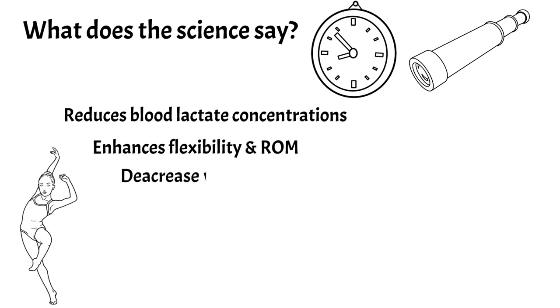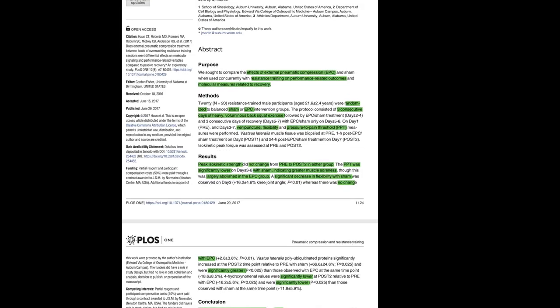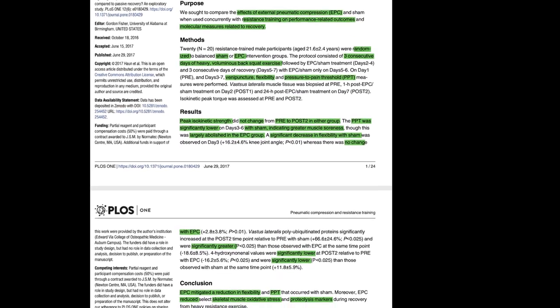It's also been proven to decrease muscle fatigue. This next study took 20 athletes in two groups — a control group and a pneumatic compression group. They found that pneumatic compression mitigated a reduction in flexibility and pain-to-pressure threshold, and more than that, pneumatic compression reduced skeletal muscle oxidative stress.